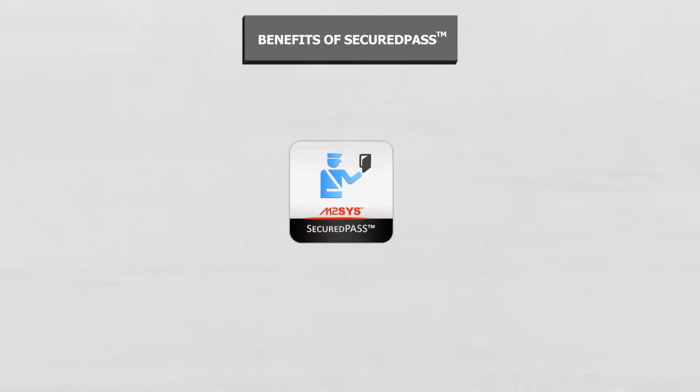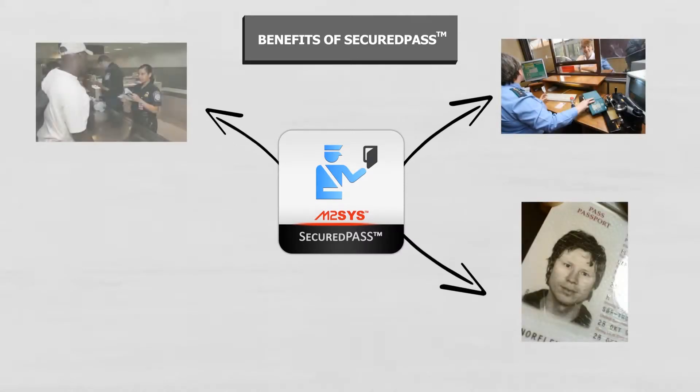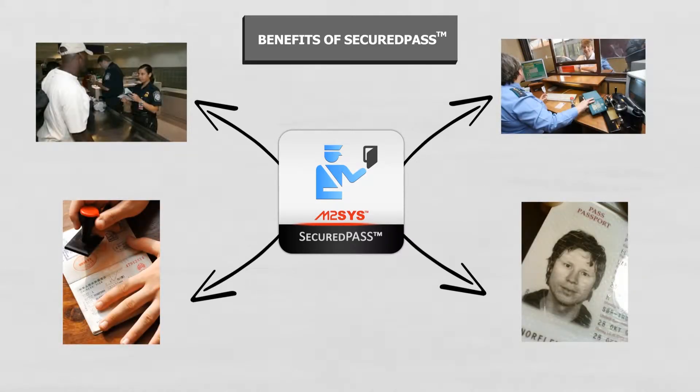The M2Sys Secured Pass Border Control and Immigration Identification software streamlines the often redundant multiple passport cross-checks that many airport and border security checkpoints require.